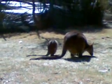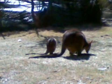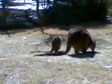G'day YouTube. We've got Fruit Loop and her joey on the lawn with a bit of a cameo by a wagtail. You're gonna come over and say hello, Mr. Wagtail? Gonna tell us what the story is.